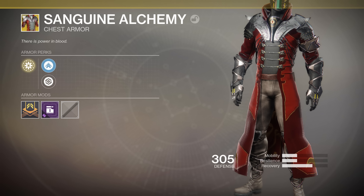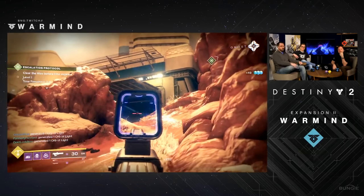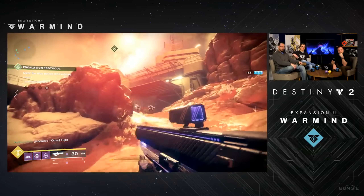Finally for Warlocks, there's the Sanguine Alchemy exotic Warlock chest piece. Take a look at this — it comes with the wonderful flavor text: 'There is Power in Blood.' Not quite sure what exactly it does yet, but with the whole vampire theme, I'm really hoping it allows the Devourer ability to be utilized on any Warlock class. Could you imagine something as powerful as Devourer while running around in PvP with Stormcaller? That is it for the list of exotics that we got a sneak peek at today.